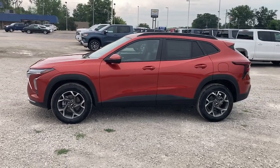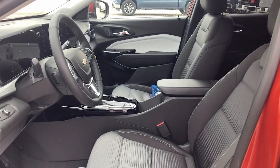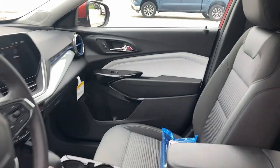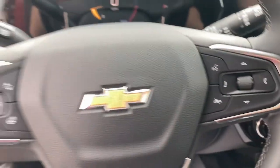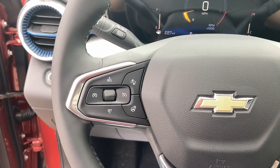These are just some of the great options this vehicle comes with: heated steering wheel, lane departure warning, heated driver's seat, keyless entry, premium sound system, heated mirrors, adaptive cruise control, satellite radio, backup camera, and steering wheel audio controls.